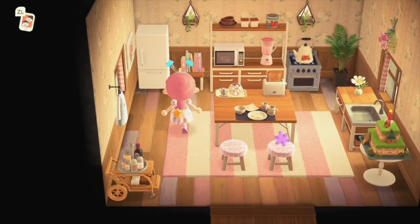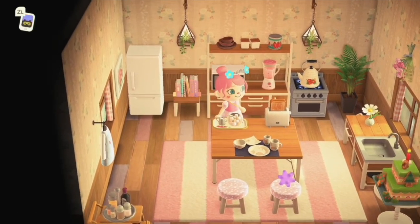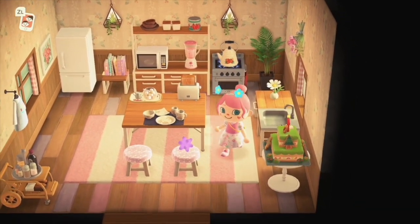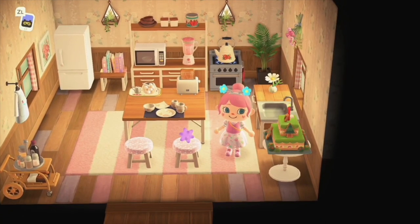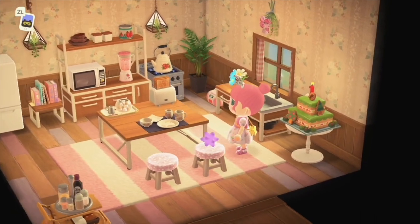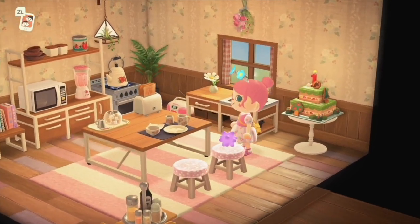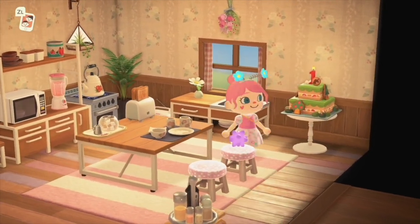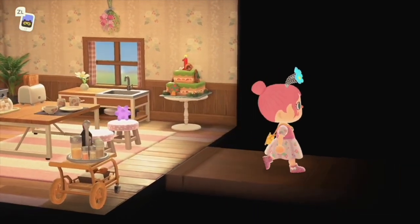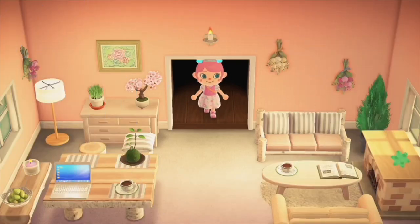Here we have her cute little granny kitchen. Anytime you use this vintage wallpaper, it reminds me of grandma's house. Look at the flower in the vase, and she has the anniversary cake for Nintendo Switch's first anniversary or Animal Crossing anniversary. That's a very important cake — I think everybody playing Animal Crossing during that month got a cake in the mail.